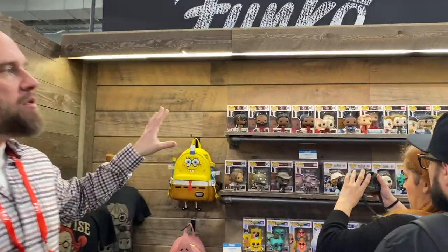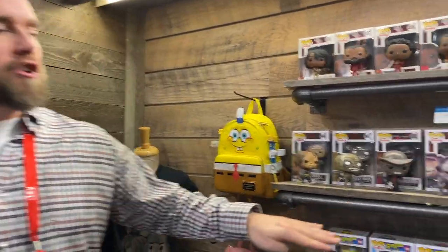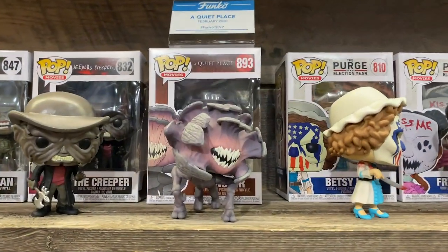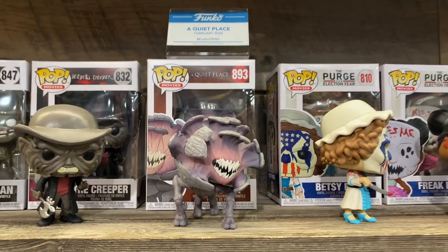Moving over to our wall this year, we've got it separated by categories. We're starting with movies over here, and a lot of the products you'll see on the shelf are things that are already out at retail or arriving at retail soon. But I'll call out some of the newer figures that we've only done glamour shots of on our social channels — this is your first chance to see them full 3D in person. For A Quiet Place, we've got this monster, which to me looks like something straight out of Stranger Things. I love the movie, and I think the fans are going to love it.